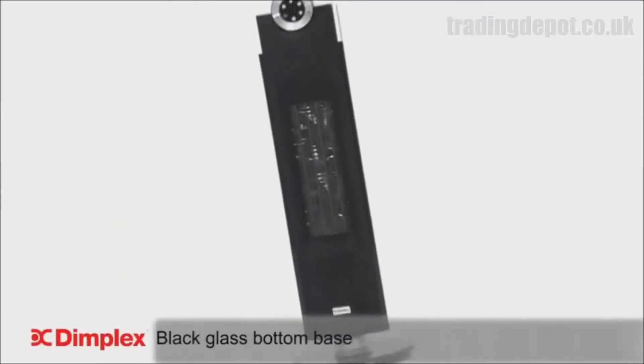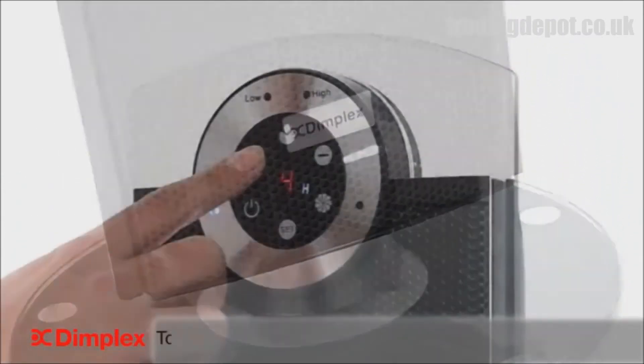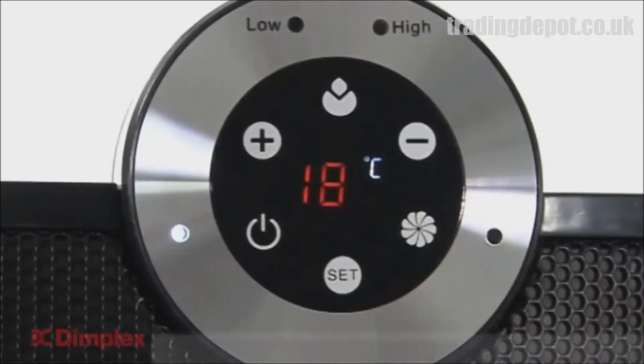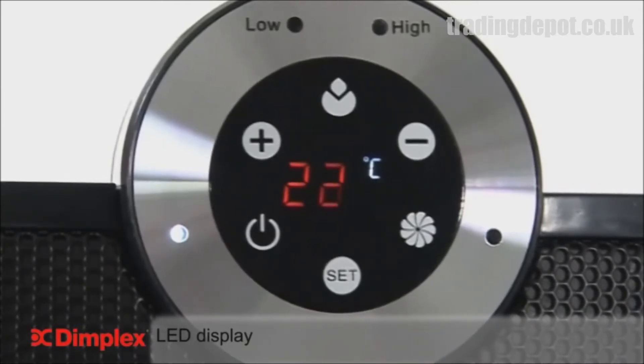In keeping with the most modern of décor, the freestanding Studio G features a stylish black glass bottom base and innovative touch control panel with remote control. LED display makes this tower heater a breeze to use and allows you to select heat and thermostat settings.